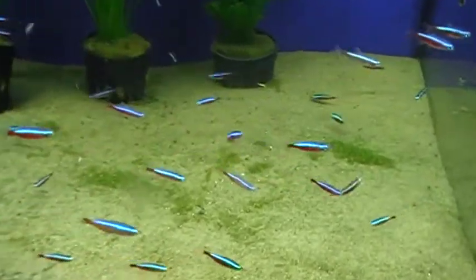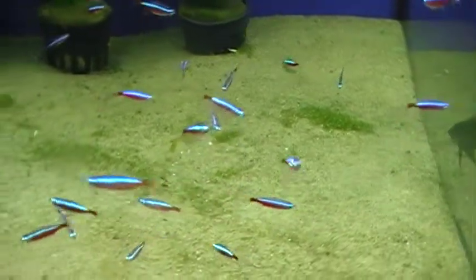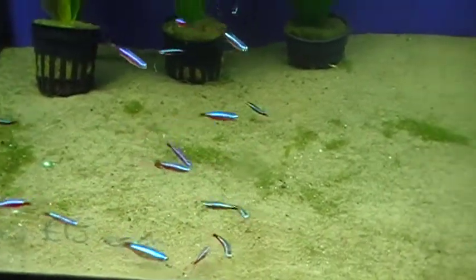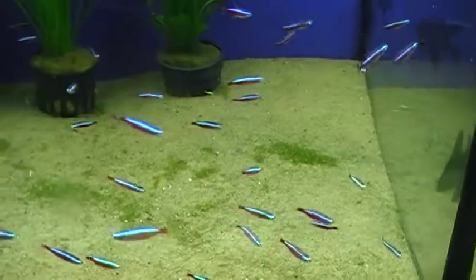Originally they came from South America, so these guys really will need a slightly acidic pH. Something about 6.5 is absolutely ideal. Try not to go over 7, because you will lose these guys if you put them in a high pH like that.